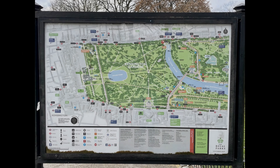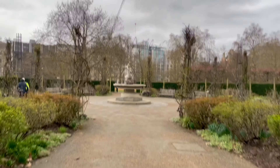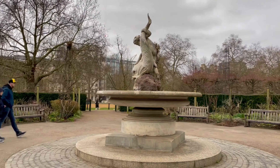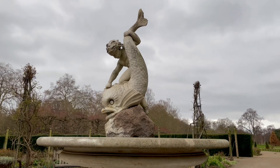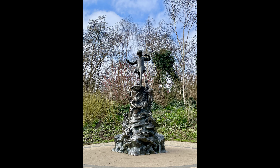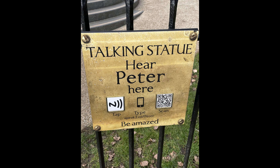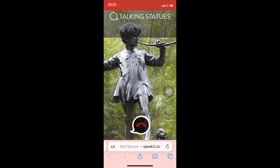There's Hyde Park, the largest of the four Royal Parks, lying in Westminster, West London. You can see multiple fountains and statues here, for example the dolphin fountain, the Achilles statue, and the Peter Pan statue with a mini interactive experience — hopping on a call with the free-spirited boy in Neverland.